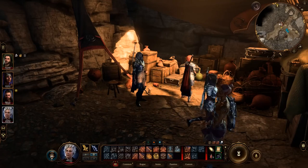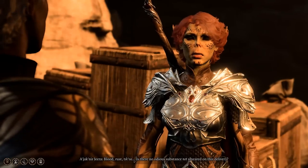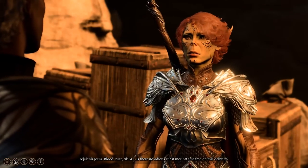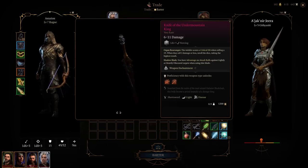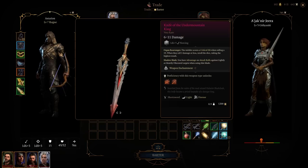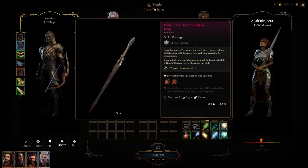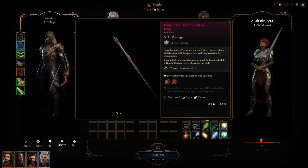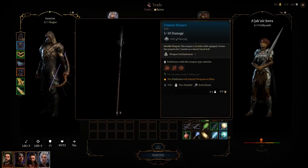Knife of the Undermountain King and Spear of the Unseen Menace: You can purchase these two cool items from the NPC named Ajaknir Jira below the Lathander Temple. The knife is actually a short sword, as indicated in its item description. It has a chance to critically hit when rolling less than 17, selecting the highest result. It also rolls 2 dice against enemies in shadow or semi-shadow, and has a plus 2 bonus to its base stats. The Spear of the Unseen Menace is a fun weapon classified as a halberd, meaning you can take the polearm and sentinel feats with all their benefits, in addition to its long attack range.